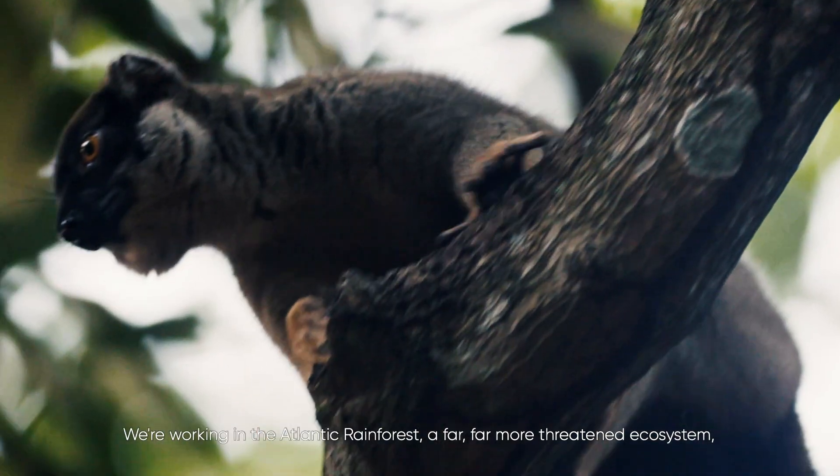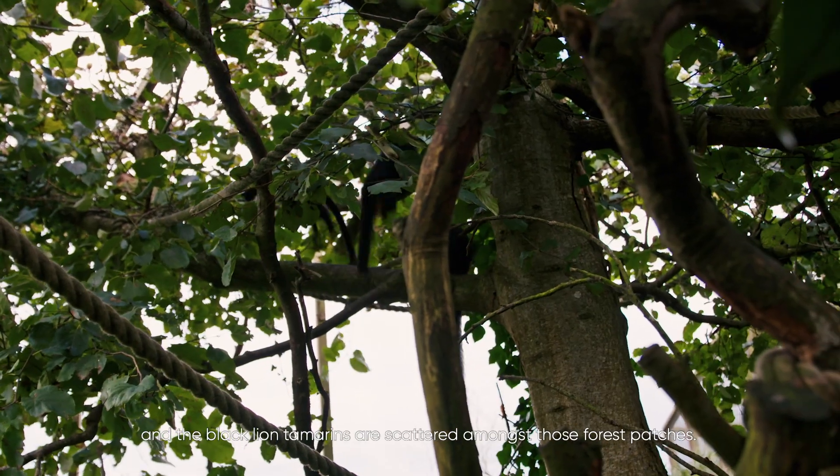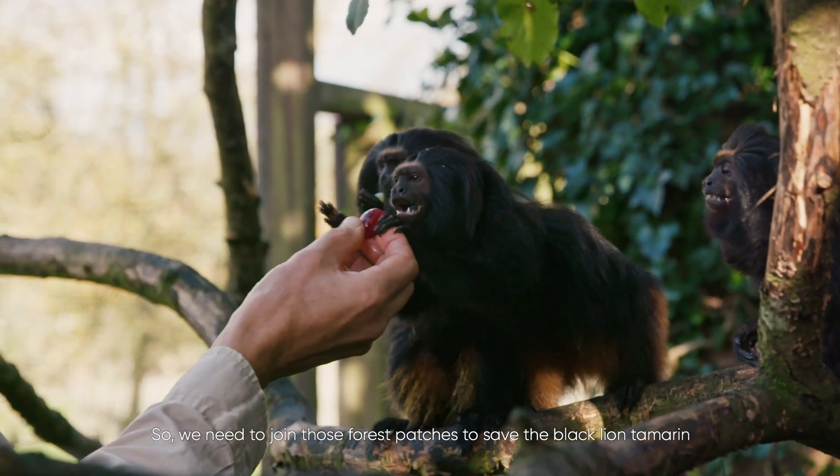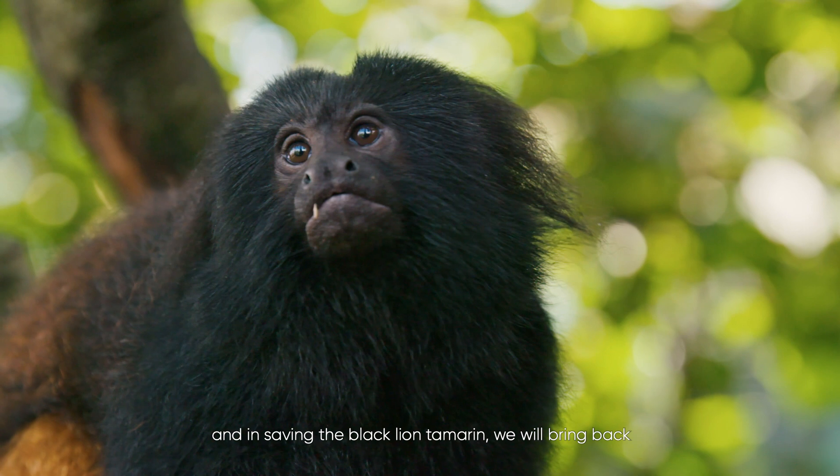We're working in the Atlantic rainforest — a far more threatened ecosystem. In the interior Atlantic rainforest where the black lion tamarinds are from, only six percent of that forest remains. What is left are tiny little forest patches, and the black lion tamarinds are scattered and isolated amongst them — effectively in captivity. We need to join those forest patches to save the black lion tamarind, and in doing so we'll bring back a whole host of critically endangered species from that region.